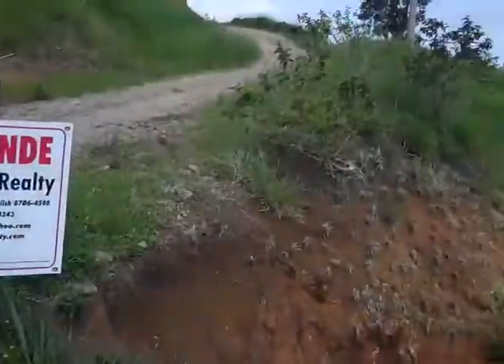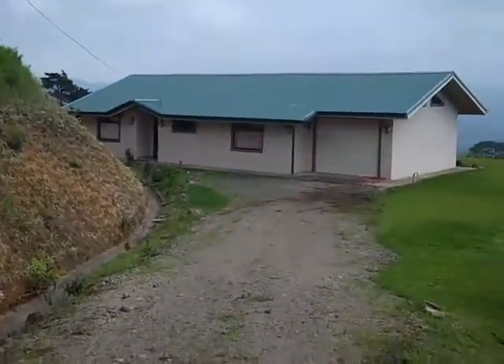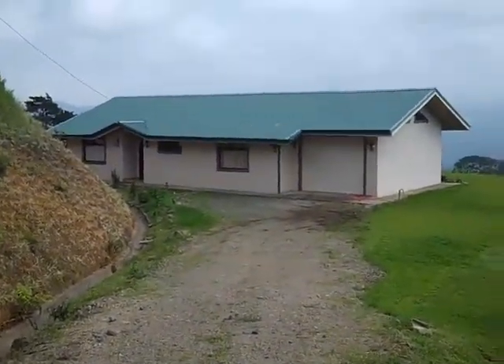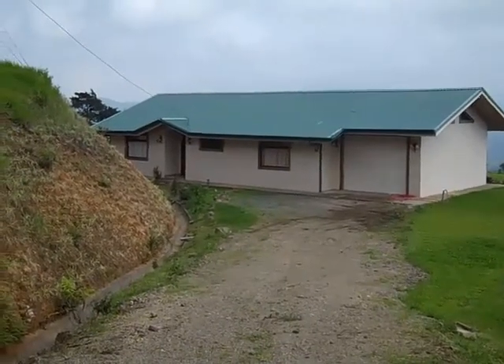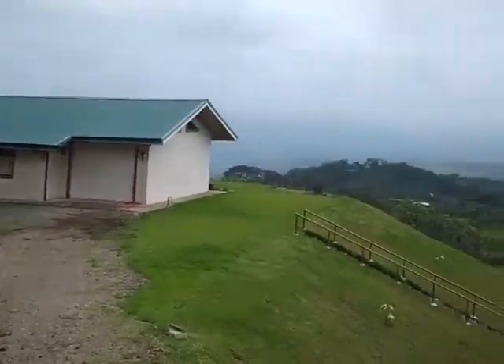Master bath with shower, toilet, and sink. Another small bedroom. And there it is — for only $159,000, including furniture, all appliances, and the views.